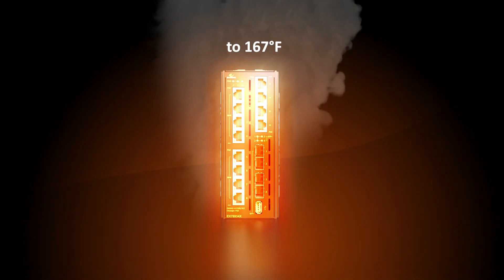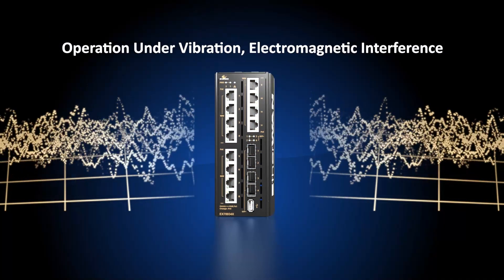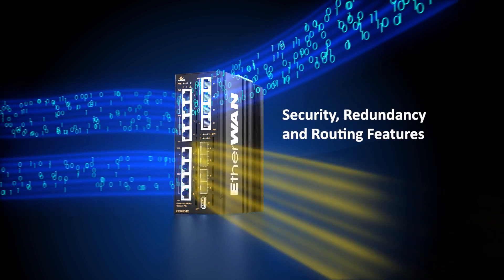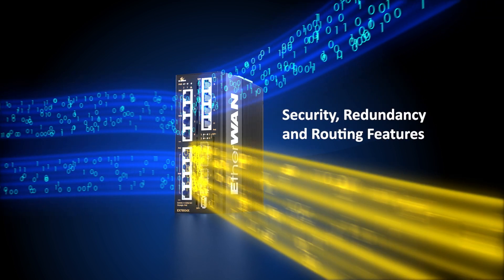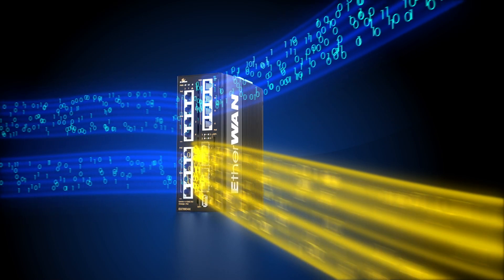A temperature other switches can only dream of, even during vibration and electromagnetic interference. It's a fully managed switch, complete with security, redundancy, and routing features, and capable of 10-gigabit speeds for high-bandwidth applications.